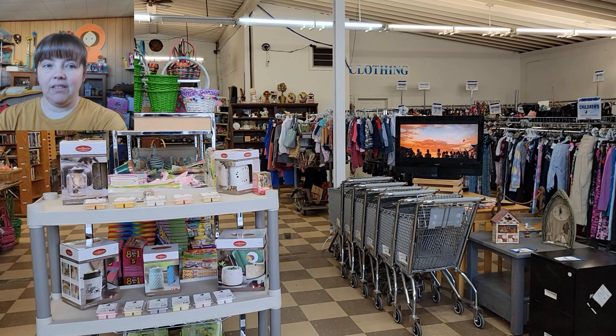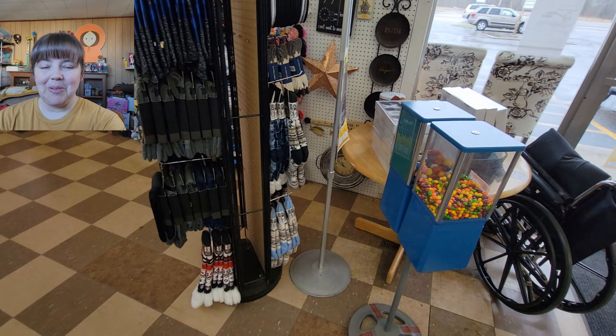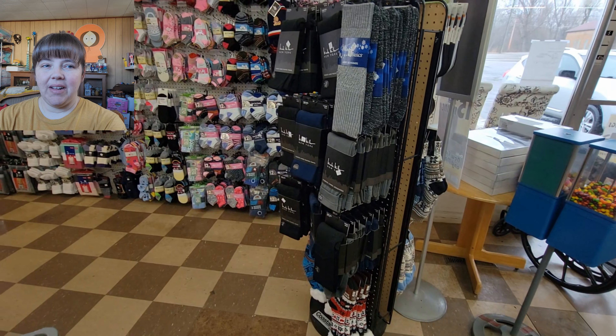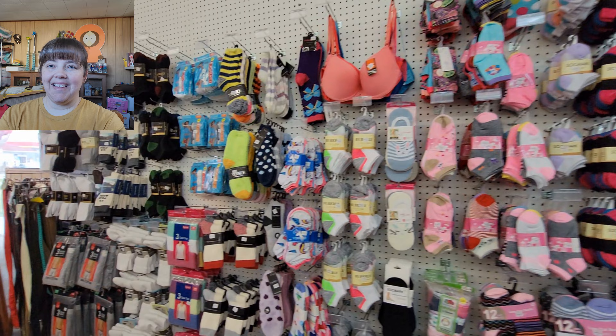All right, right inside the door, looking around, panning right to left. You can really tell it used to be a hardware store, it was so cool. Right inside the door there to the right, they have their wall of new items like the socks, bras, underwear, things like that.